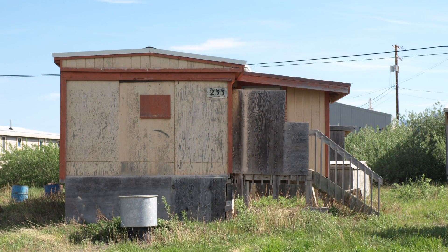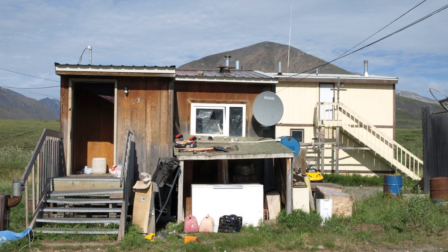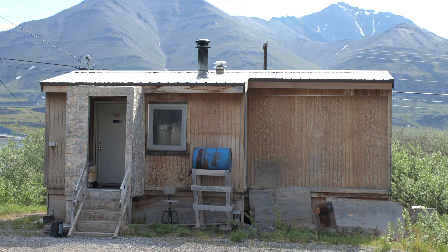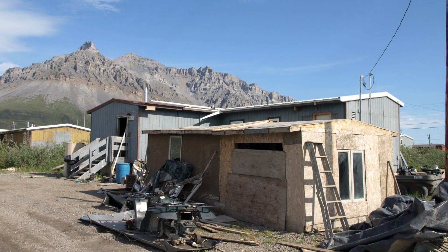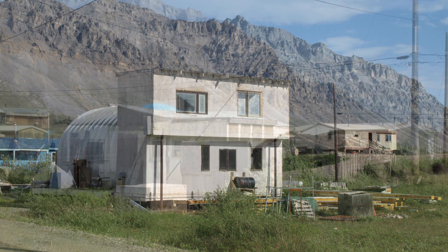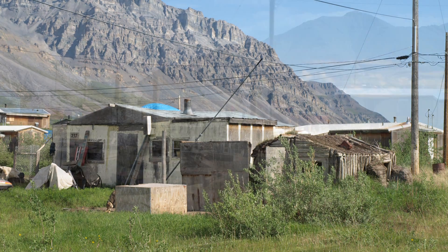A lot of the housing that's come in over the years has been housing from the south, and it's not really appropriate to the north. The homes haven't worked well — they're cold, they're drafty. When you have a large number of people living in them, you have high humidity levels, they're not ventilated properly, and there are rot and mold issues.